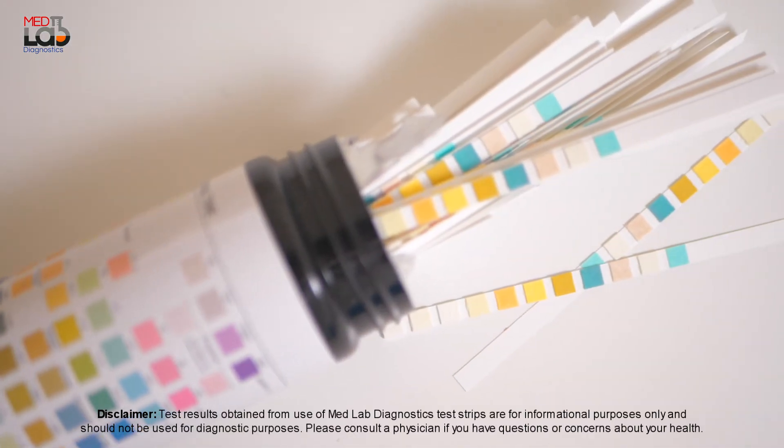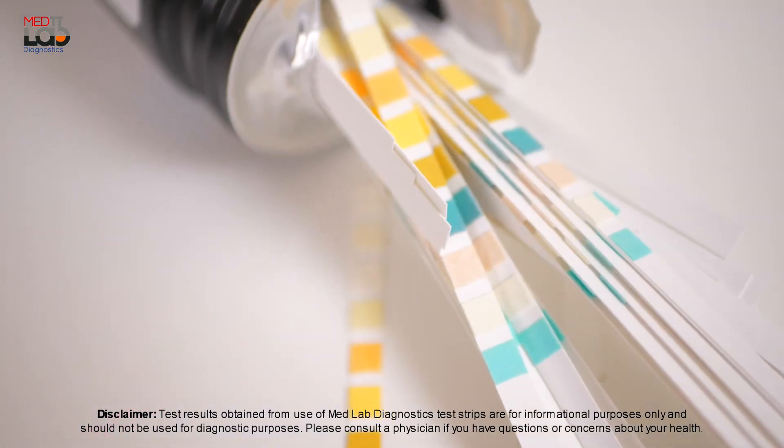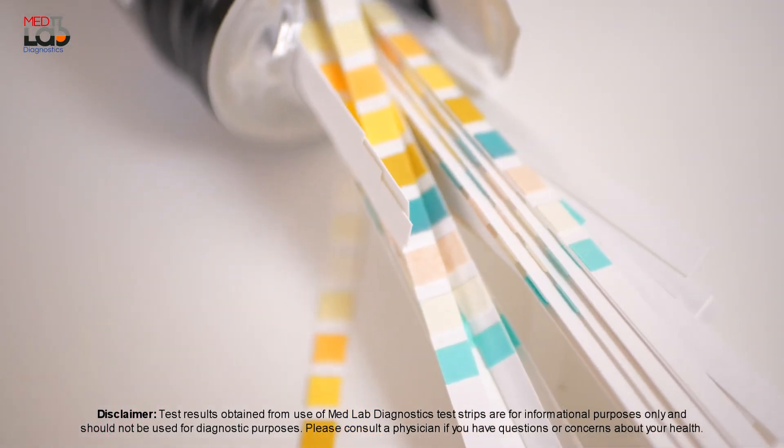All of our tests are suitable for home use so that you can keep better track of your health every day. Our strips are accurate, simple, and easy to use. Take control of your health. Order online today by clicking on the links below.